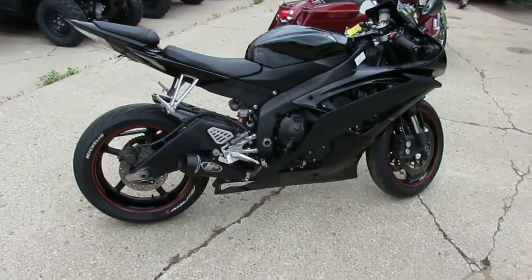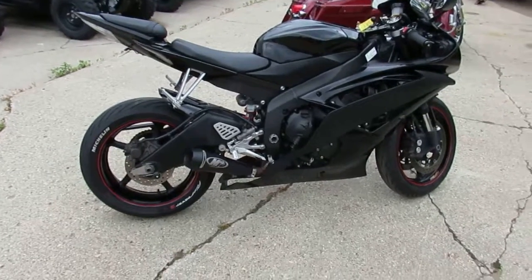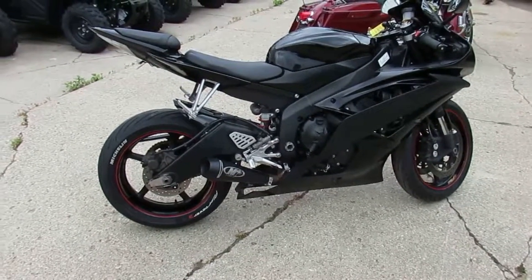We got this thing priced right at $4,400 — won't be here long. Keep an eye on our website at approvalpowersports.com. We got guaranteed financing and over 600 used bikes in stock.